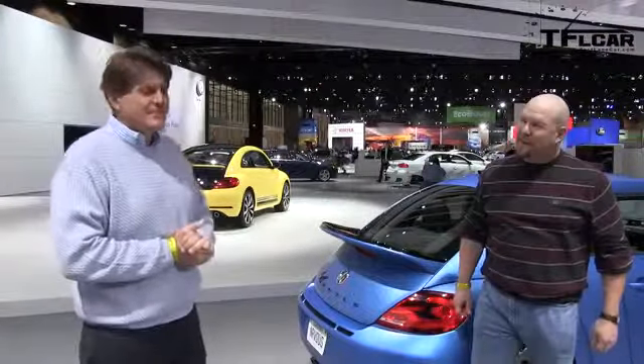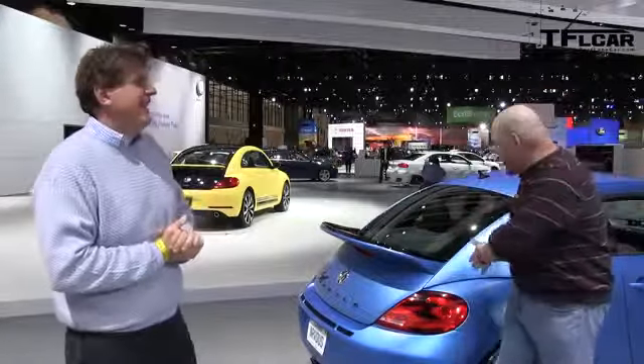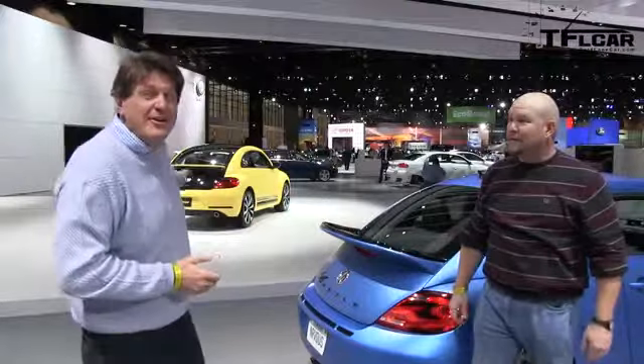How much horsepower does it put out? 210. 500. Coming up next on the Fastlane Car, the intro of the brand new GSR Beetle from the Chicago Auto Show.